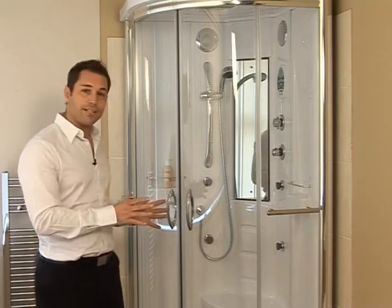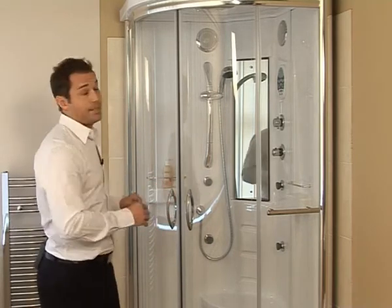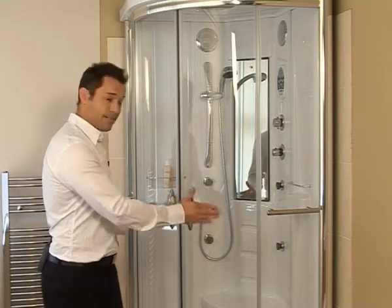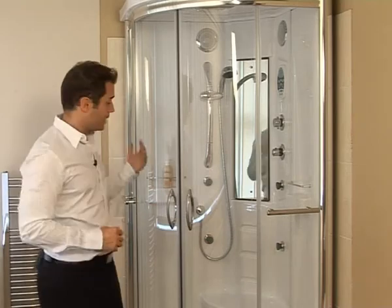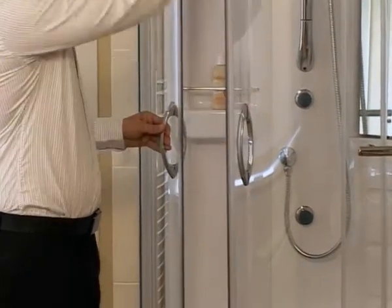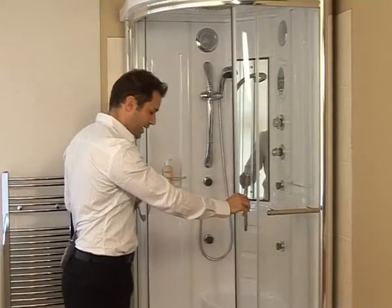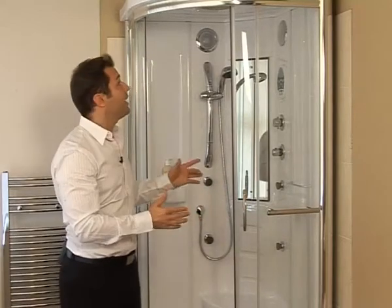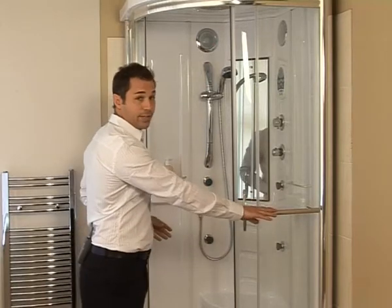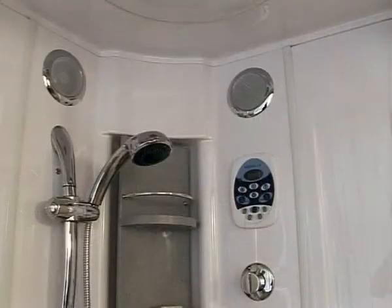The model behind me, the Florenta, comes in two options. You've got the quadrant and the offset quadrant, but the reason why this one is such a bestseller — the quadrant model — is its practical size. The footprint is just 900 millimetres by 900 millimetres and it's got the curved front as well. The doors are sealed by a magnetic strip closure and they retract into the cabinet, which is great for space saving, running on runners top and bottom. All the door handles, towel rails, and fixtures and fittings inside the Florenta are finished in a highly contemporary chrome.